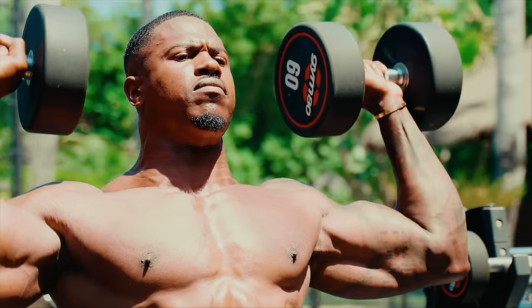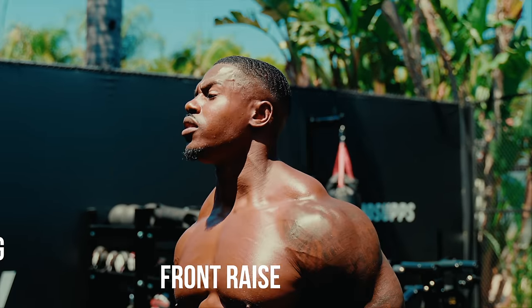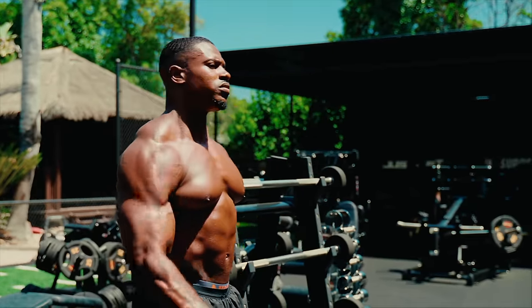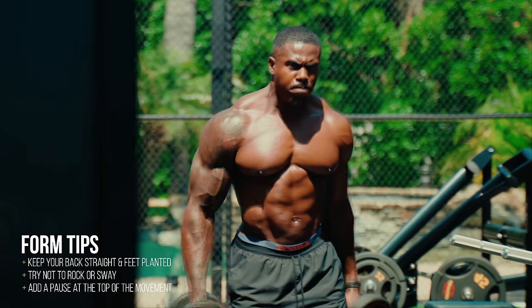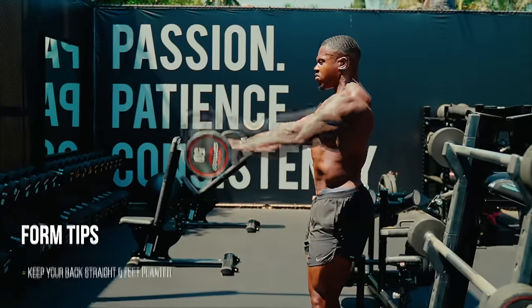Once you've completed your compound movement, you're going to select an exercise to target those anterior delts. When performing front raises, how you grip the weight can make a big difference in how effective the movement is. Using a neutral grip instead of a pronated grip eliminates any twisting motion of the wrist as you bring the weight up, keeping your hands and forearms in a neutral position, which means less strain on the wrist and less chance of injury.